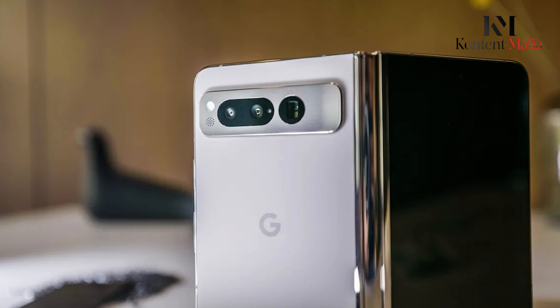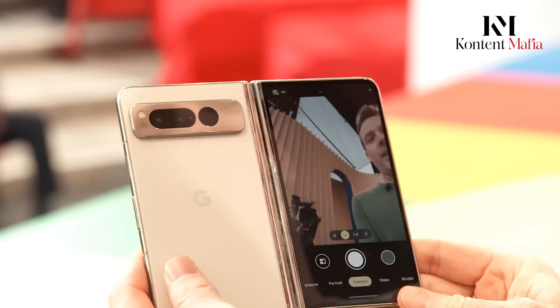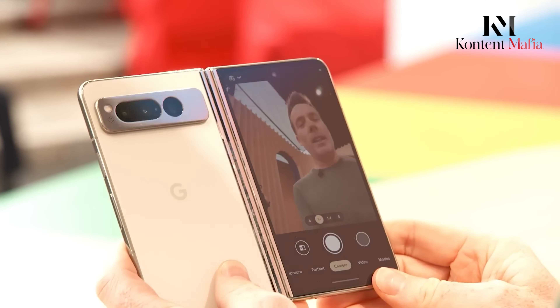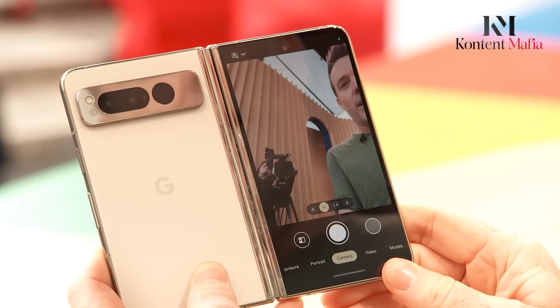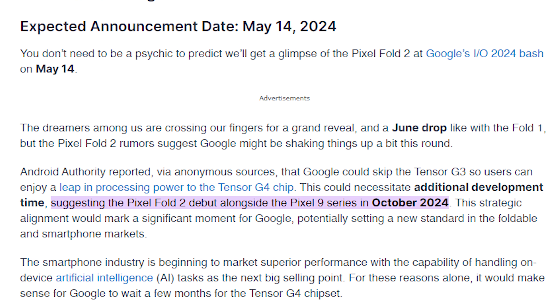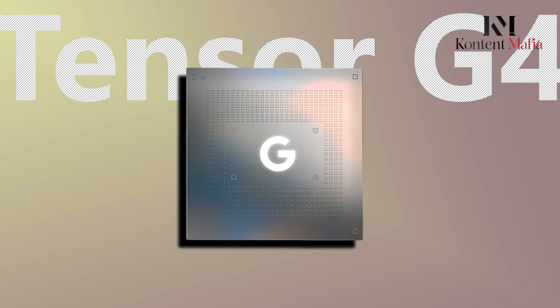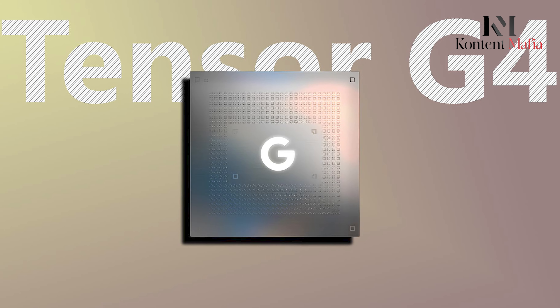The release date for the Pixel Fold 2 is another mystery. The Pixel Fold launched in May 2023, but rumors suggest the Fold 2 might see a later release, possibly alongside the Pixel 9 series in October 2024. The switch to the Tensor G4 chip and the potential for other improvements could explain the delayed launch timeline.